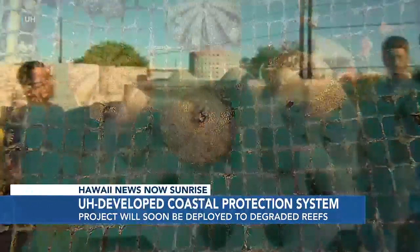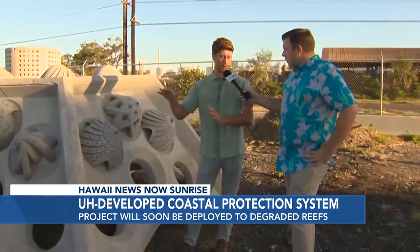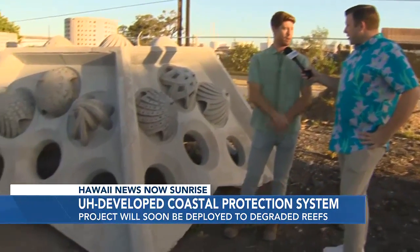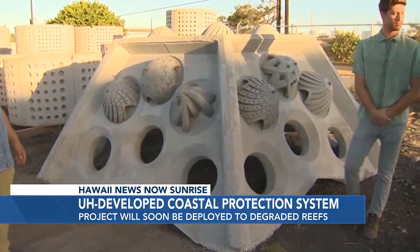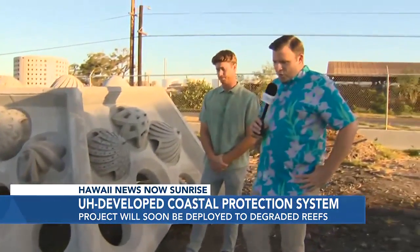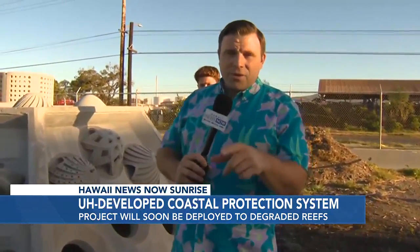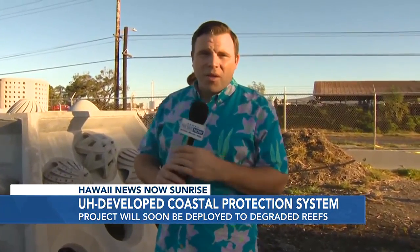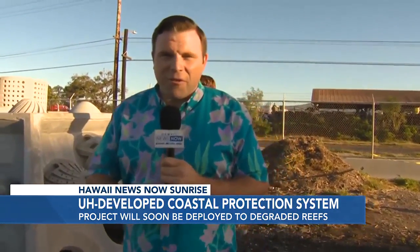And so these are ready to go in the water very soon? We're still in the fabrication process and still going through permitting, but the goal is to put these in the water either very late this year or very early next year, and we'll see how successful they are. You can learn more about this project at hawaiinewsnow.com. We want to thank Jensen Precasting — they are a big part of creating these, the molds for these, pouring the concrete, and hosting us here today.